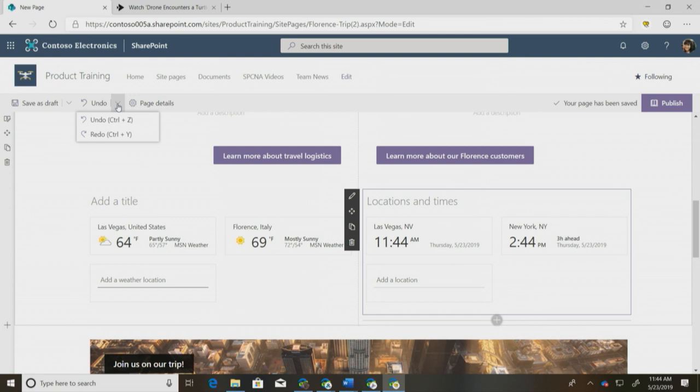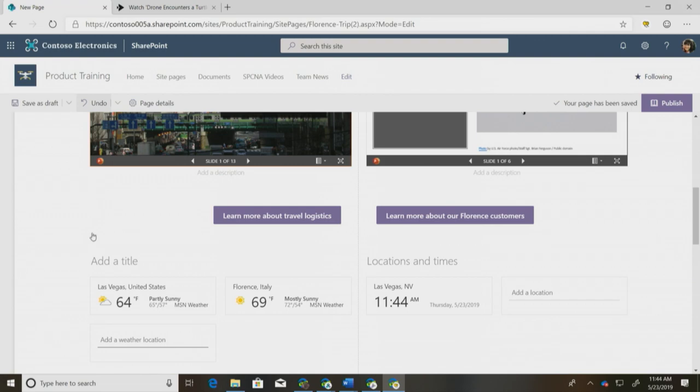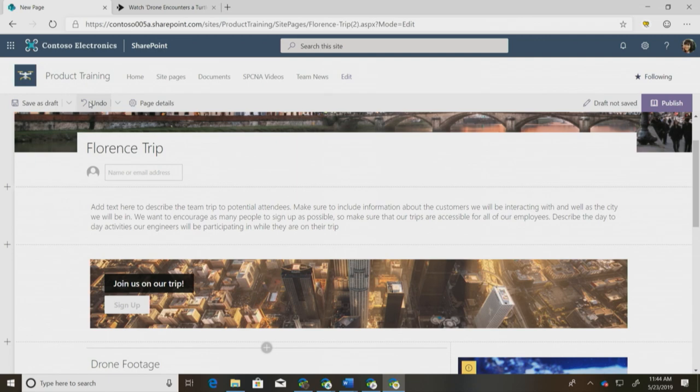I can click undo again to get New York back, and since I don't want New York on the page, I can redo that action. I'm going up to the top of the page to click it for the demo so it's easier to see, but we also have keyboard controls. This works not only for parts of web parts — if I wanted to, I could delete a whole web part and get it back right away, or even an entire section, delete it, and get it right back.